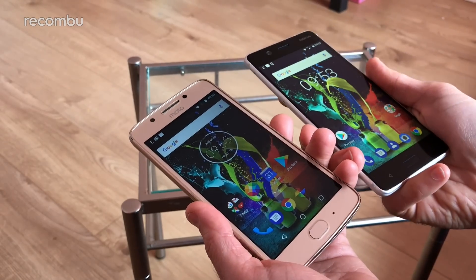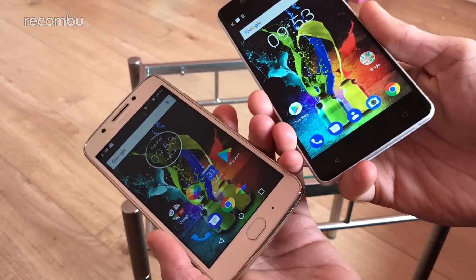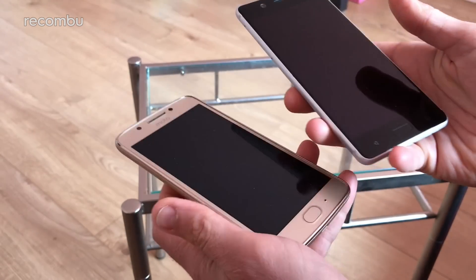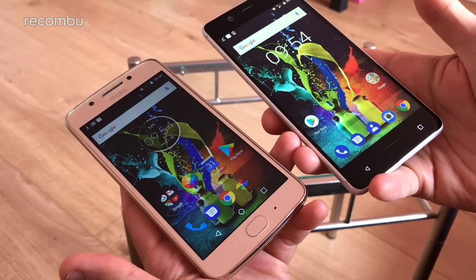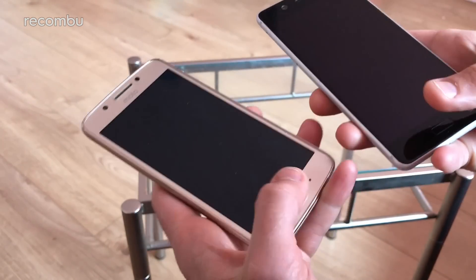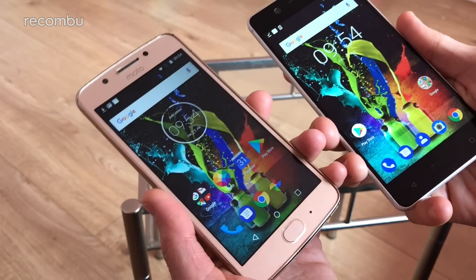Both phones have a fingerprint sensor built into the home button beneath the display. In both cases they're perfectly fine — not particularly nippy, but pleasingly responsive. The Motorola is slightly faster, but both make a nice alternative to pins and passcodes.